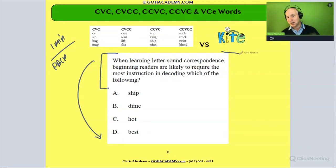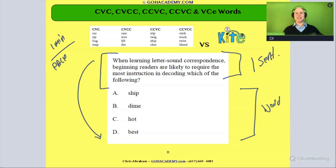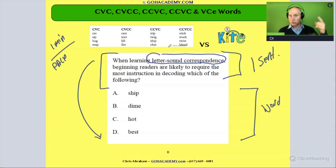You'll notice that this question is as basic as you're going to get. The question is one sentence and the answers are in word form — not a sentence or phrase, just single words. This is a very basic question, which makes it one of the best ones to study. It says letter-sound correspondence, which is phonics. Beginner readers — think kindergartners — are likely to require the most instruction in decoding which of the following types of words.